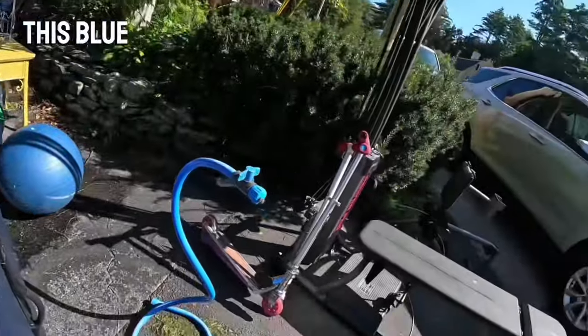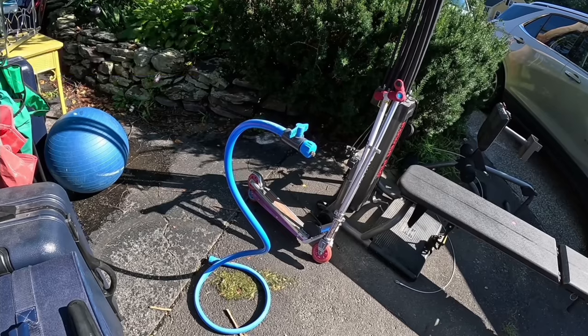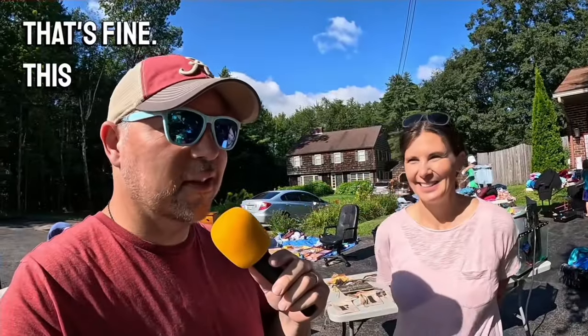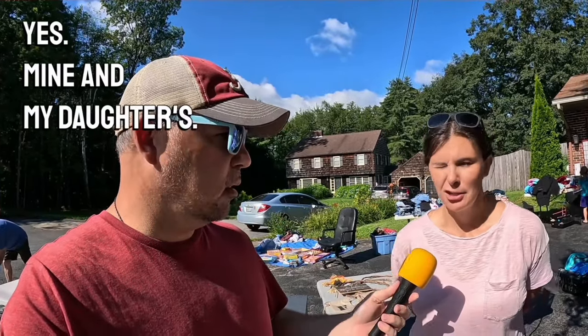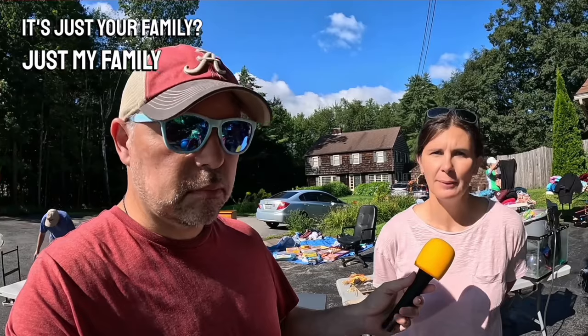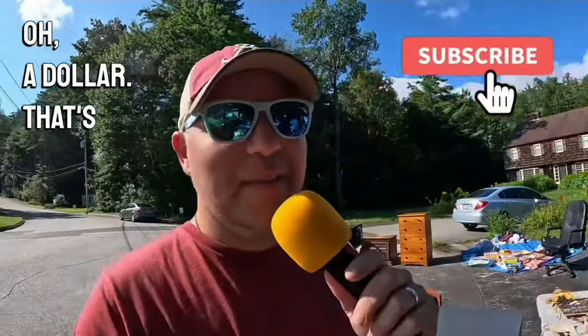I could always ask the homeowner. Her name's Christy. 'Christy, this blue thing — what would we call that?' 'I call it a mister, because you could put it out on a hot day and it blows mist, like a water mist.' This is Christy — she owns this place. Is this most of her stuff? 'Yes, mine and my daughter's.' So this is not a multi-family yard sale, just your family? 'Just my family, and my mother did bring a few things to sell, but I get to keep the money.' 'So Christy, how much is this mister?' 'A dollar.' A dollar — that's a pretty good deal.